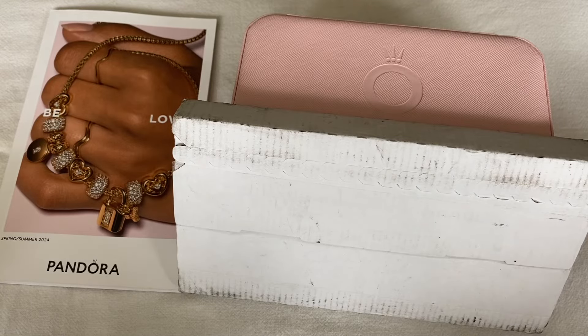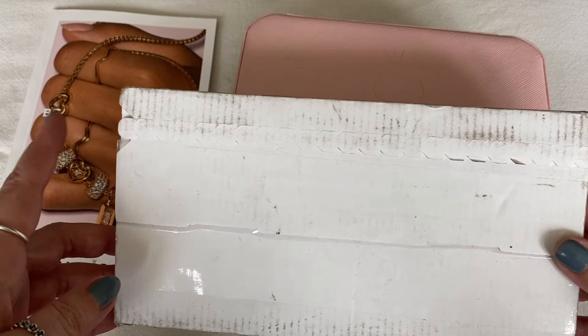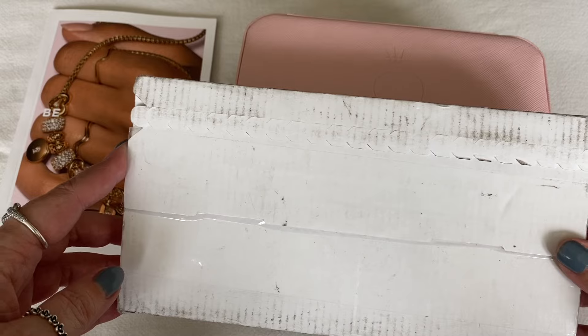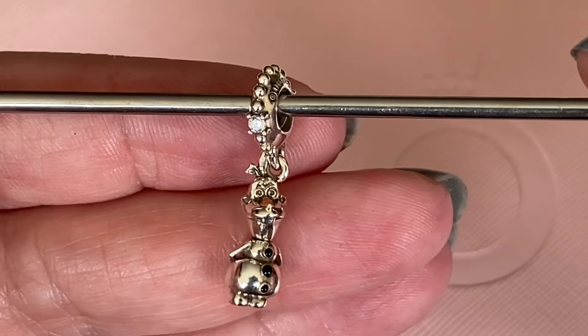Hello everybody and welcome to my channel. I have another Pandora unboxing for you from their summer sale, but before we open this I want to show you what I picked out at my local store. We'll go in order of what caught my eye first, and first is Olaf.